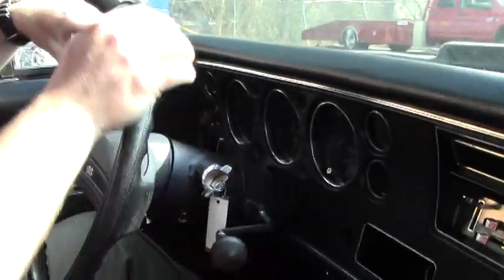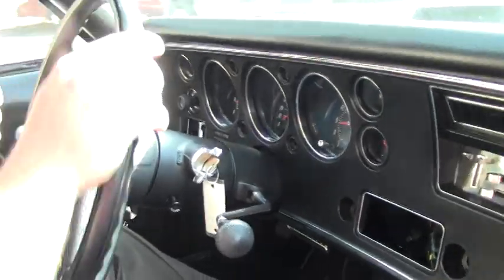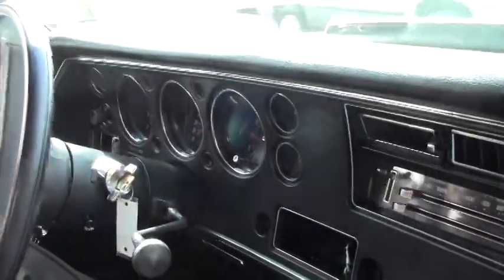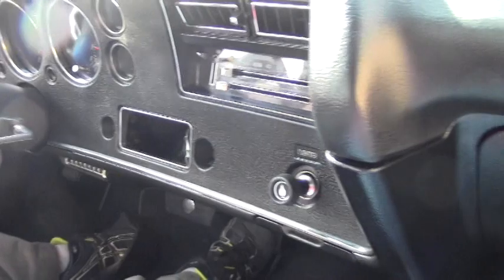Hey guys and welcome back. We're going to take this 1971 El Camino SS out for a little test drive so you can kind of get a feel for how it drives and steers and noises that it makes or doesn't make. This is a real nice car. The odometer has 91,057 miles on it and I promise you this does not drive like a 91,000 mile car.